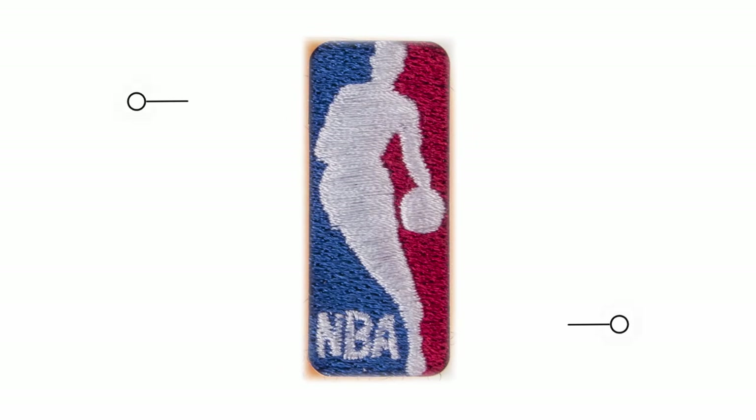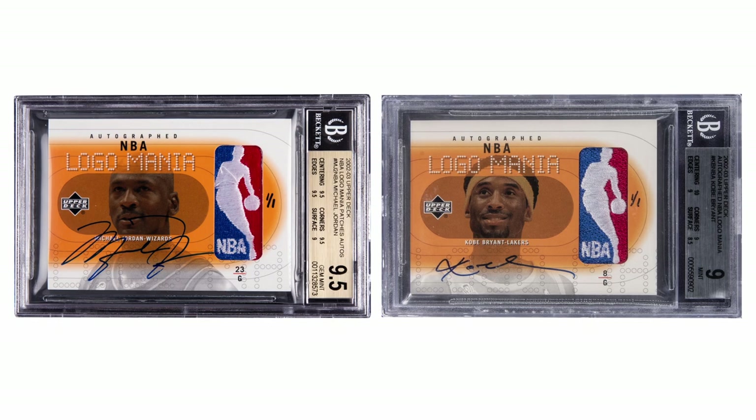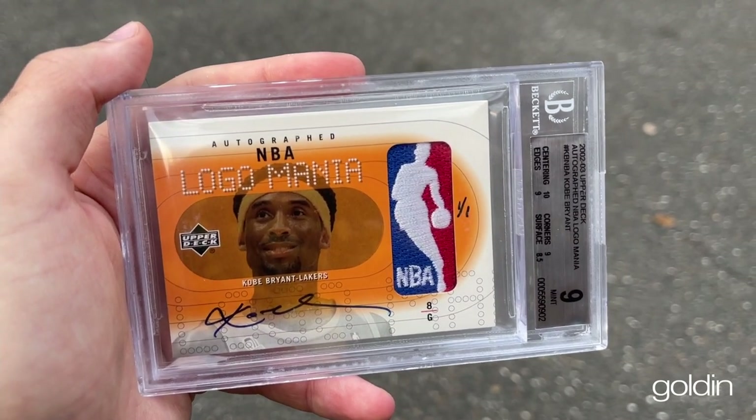The only other players that had a Logoman in this set are Michael Jordan and Jay Williams. Jordan makes sense. Williams might have been a little bit of a miss, but Jordan and Kobe is absolutely amazing. This is the first time we ever see a game-used Logoman card exist in any product ever.